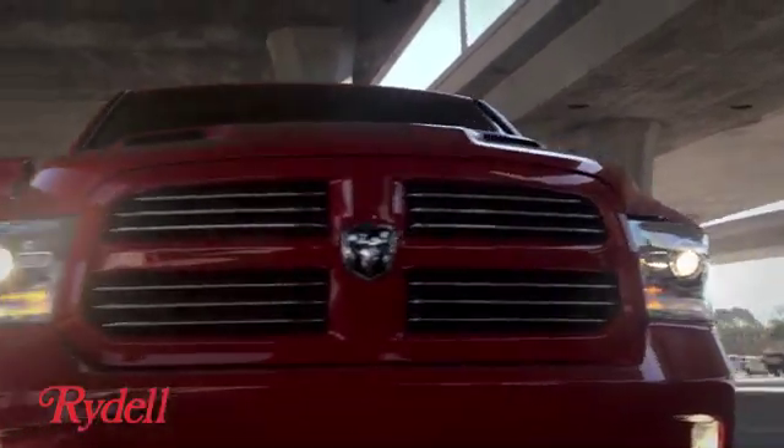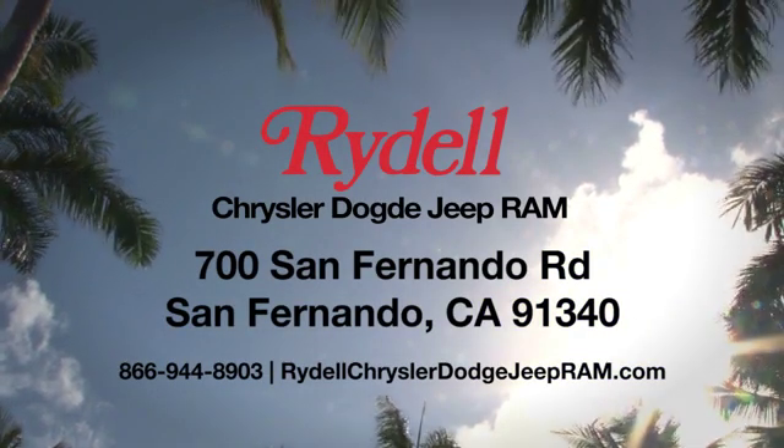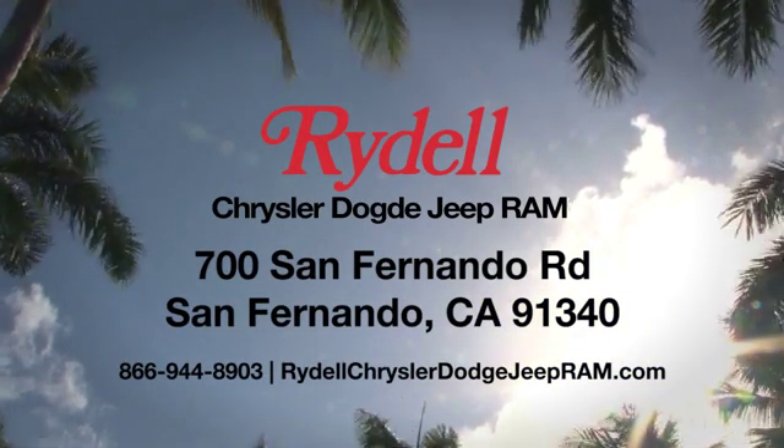Stop into Rydale Chrysler Dodge Jeep Ram. We're conveniently located near the 5 and 118 freeways at 700 San Fernando Road in sunny San Fernando, California.